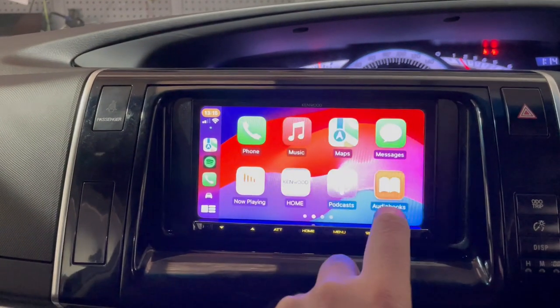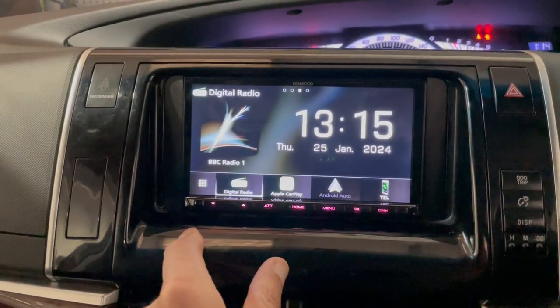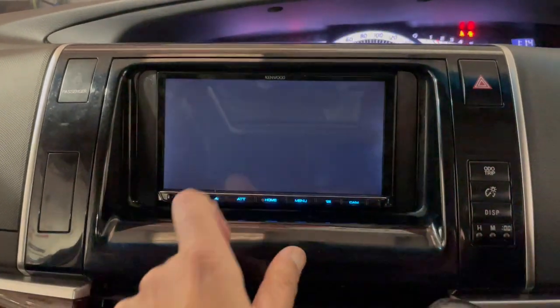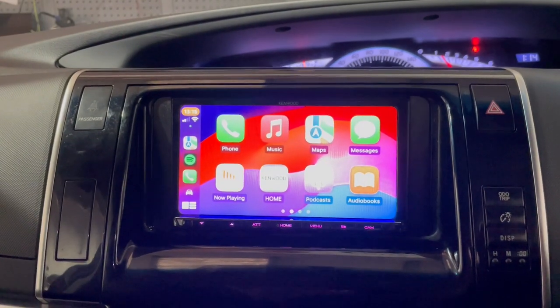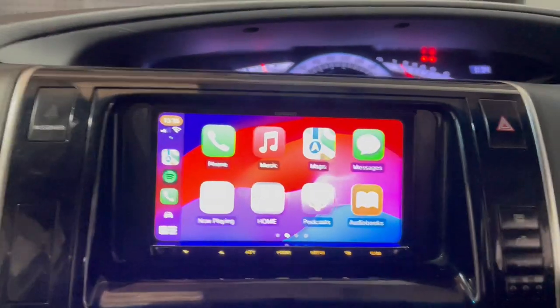Full touchscreen, wireless or wired, whatever you prefer. It comes with our normal DAB, Bluetooth and so forth. This is a brilliant unit — comes with just about everything that you need and fits very versatile, as you can see here.